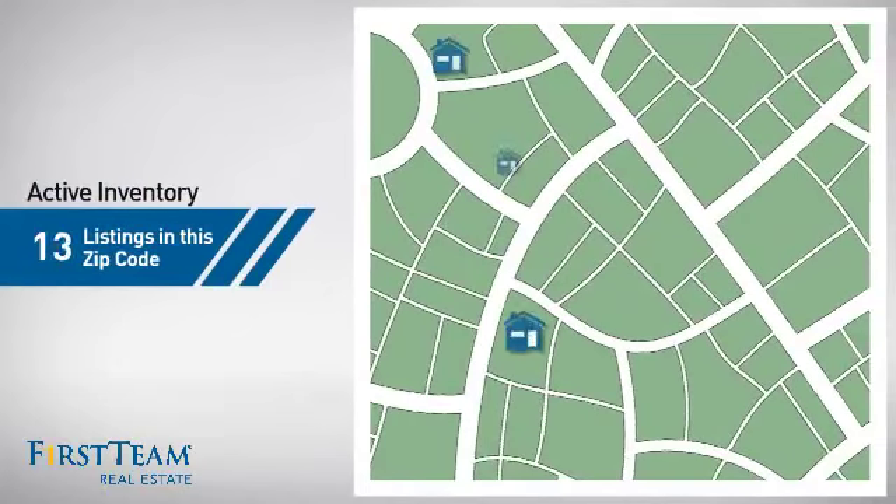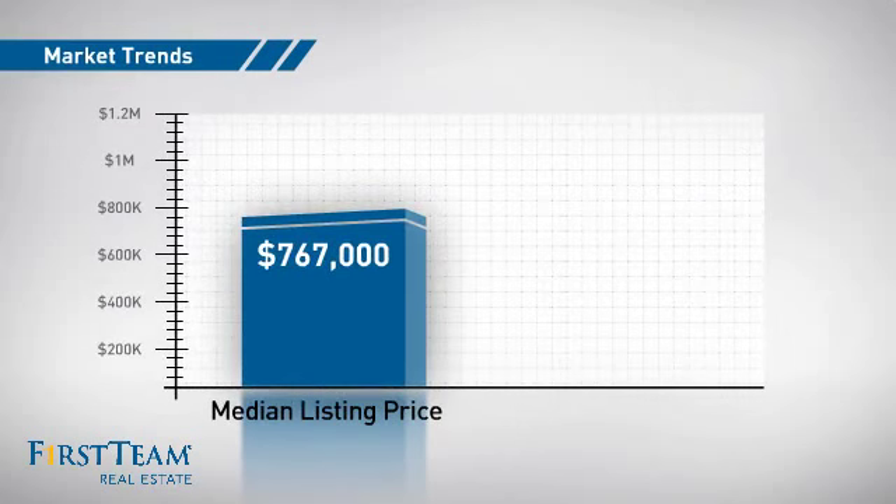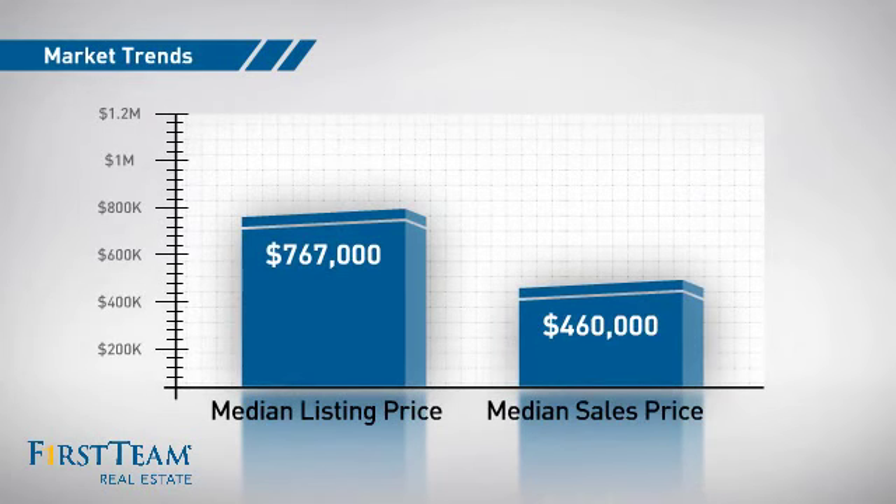Wondering how it stacks up against the competition? There are now 20 homes on the market within this zip code, with a median list price of just under $800,000 and a median sale price of just over $450,000.